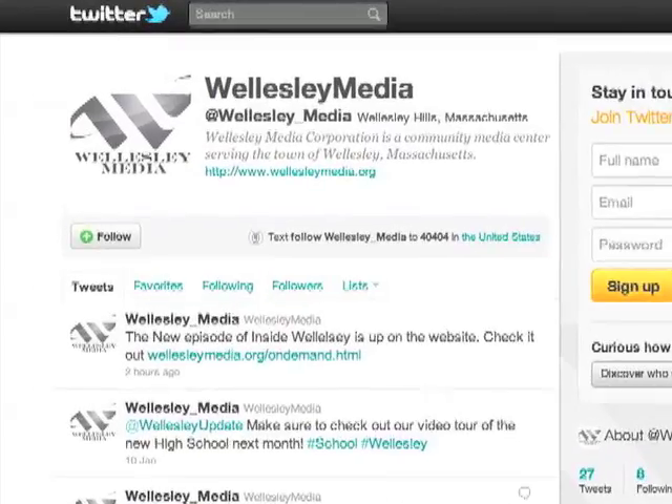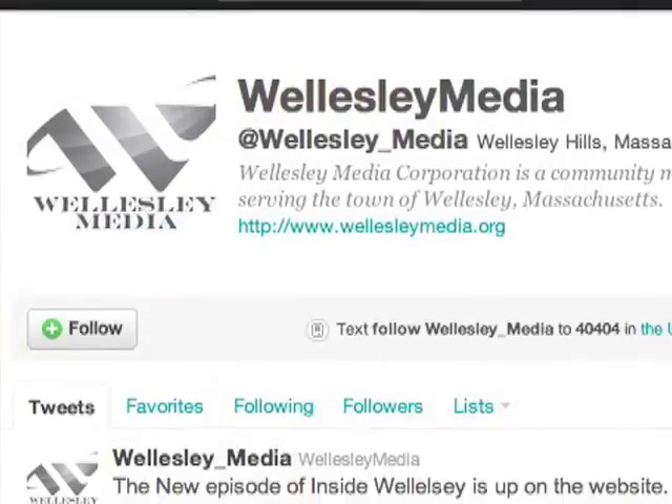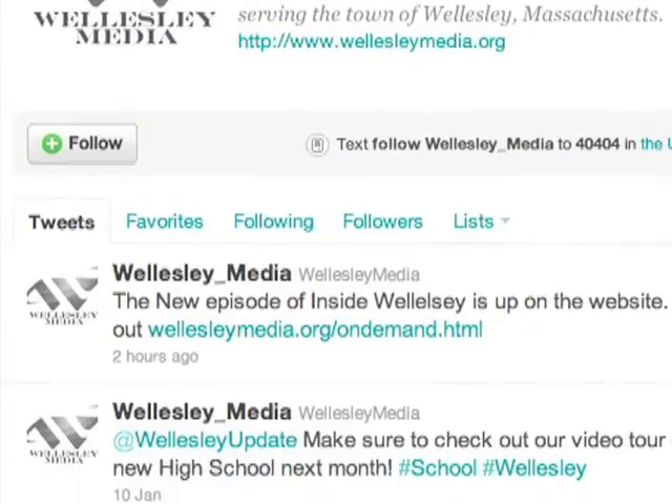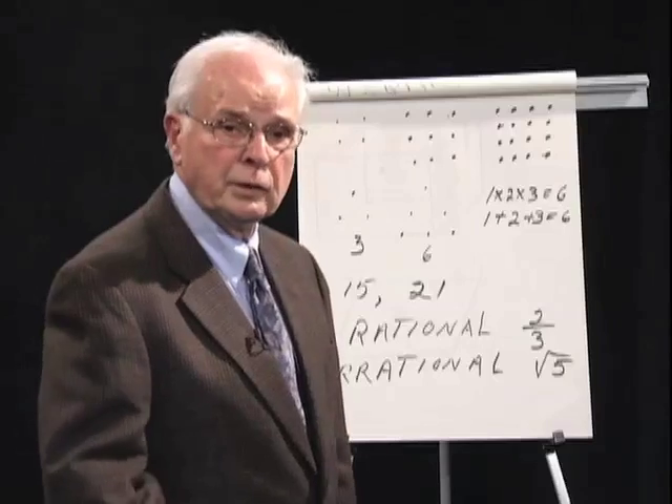The Wellesley Media Corporation has also joined the social media world with a brand-new Facebook page and Twitter account. You'll get updates from the channel and have an opportunity to give us feedback. Tune in for updates on live event coverage, programming, classes, and job postings. Wellesley Media Corporation welcomes community involvement — our set is open to any local resident who would like to produce a show. It's a good training ground and a good place to figure out what you want to do.